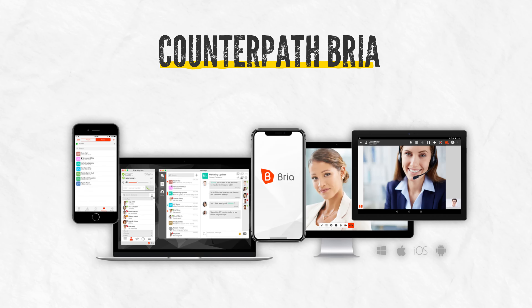Next up, Bria. Bria is inexpensive. It's missing a lot of advanced features, but if you've got a tight budget, Bria could be a good choice.